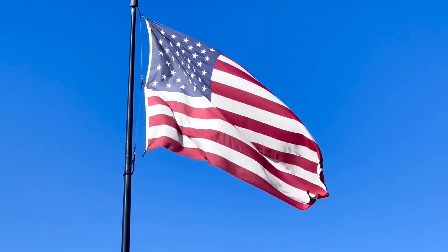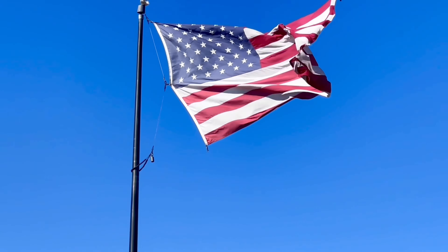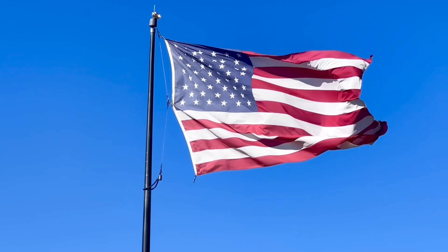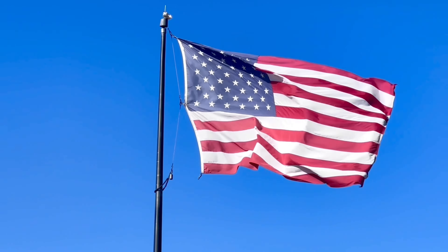Time for the pledge. Good morning, Jaguars. If you could please stand for the Pledge of Allegiance. I pledge allegiance to the flag of the United States of America, and to the Republic for which it stands, one nation, under God, indivisible, with liberty and justice for all. Don't forget to follow us on all social media platforms. Have a great day.